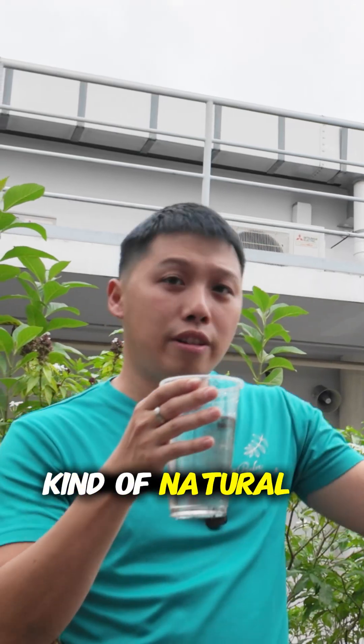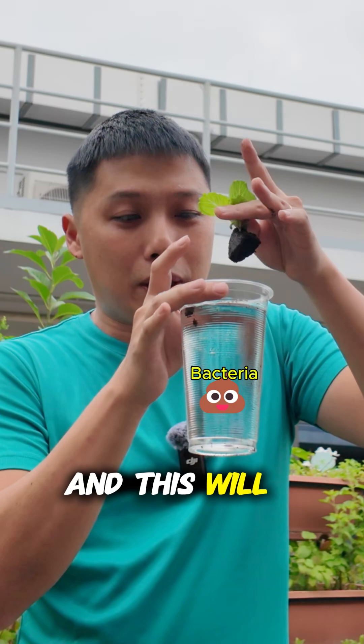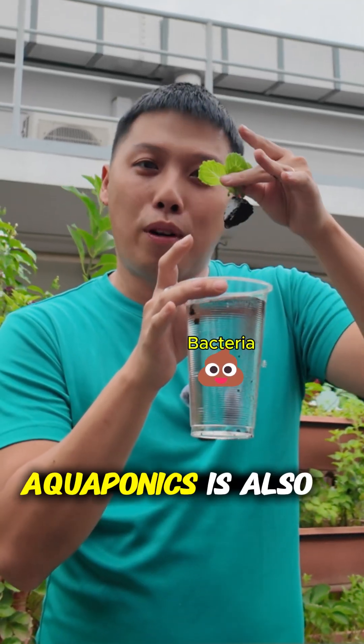But let's say I don't use fish. I put other kinds of natural fertilizers inside, then I add bacteria to break down all those natural fertilizers. This would be called bioponics. So in other words, aquaponics is also a form of bioponics.